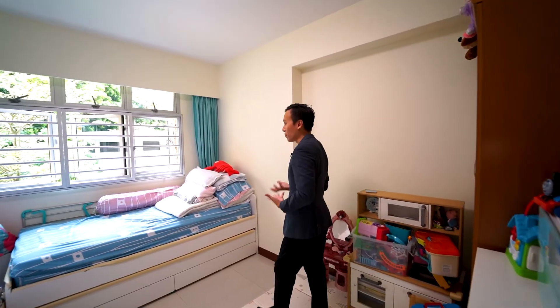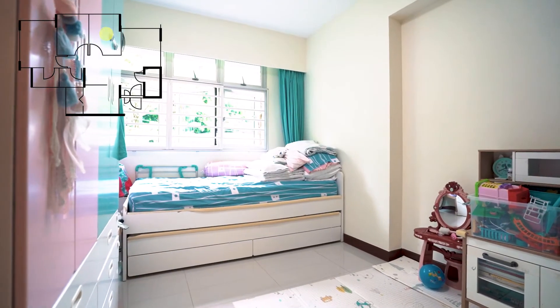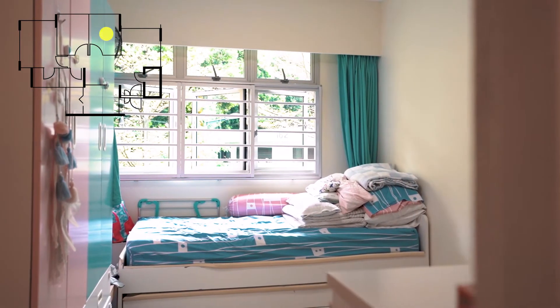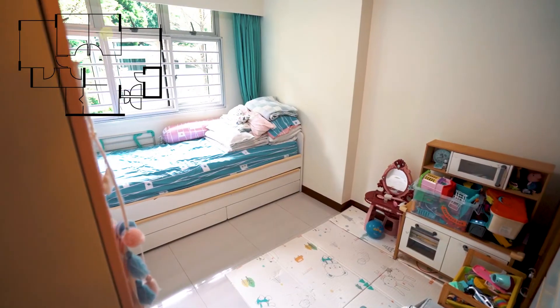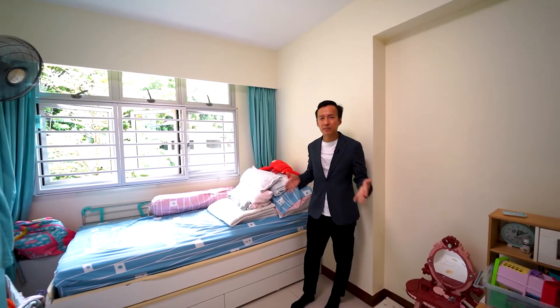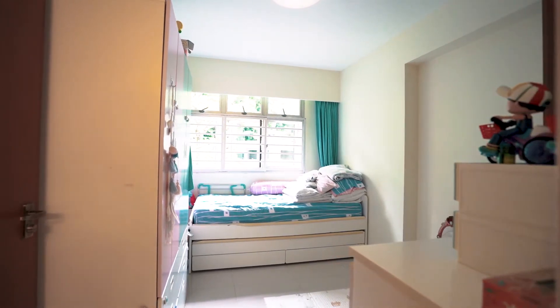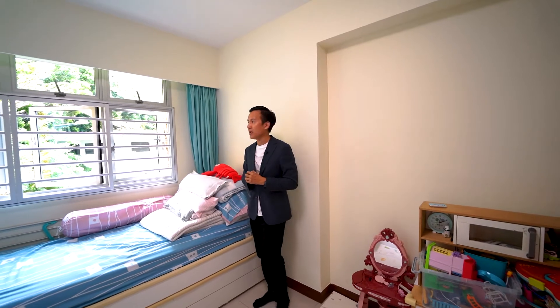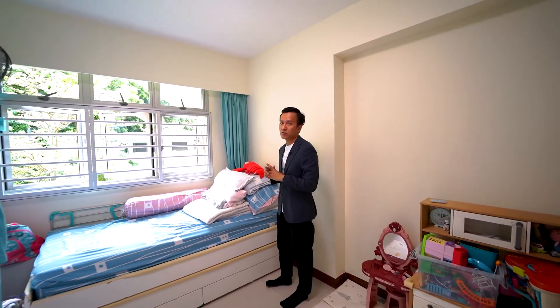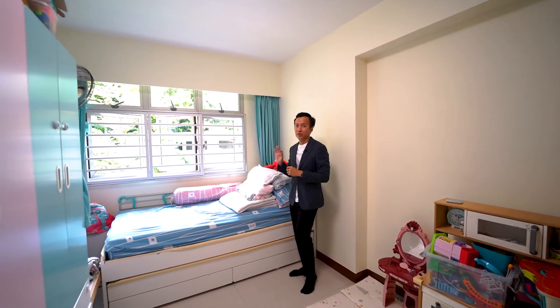Let's check out the rest of the bedrooms. Stepping into the first common bedroom, the owner has converted this space to be the helper's room as well as the children's play area. You notice there are wardrobes and a chest of drawers, but you can easily visualize a queen-size bed, a study desk, and built-in wardrobes to your preference. All the bedrooms are fitted with the new aircon inverter system.